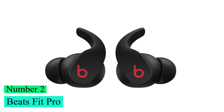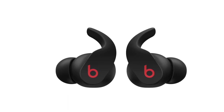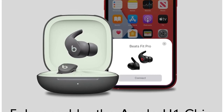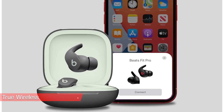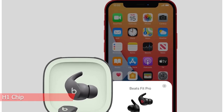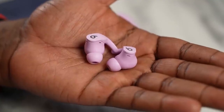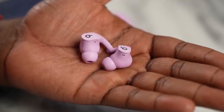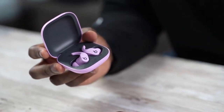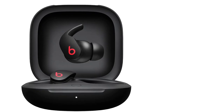Number 2: Beats Fit Pro. The Beats Fit Pro True Wireless are the best Beats earbuds we've tested. These buds are the sportier sibling of the Beats Studio Buds True Wireless and have more features to please iOS users. They have an H1 chip, so you can seamlessly pair them with your iPhone or MacBook. They also have an adaptive EQ feature that adjusts the buds' sound to the shape of your ear, and they support Apple's spatial audio for a more immersive experience.